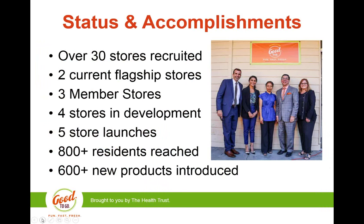Our program has ebbed and flowed over the year and a half since we started. Right now we have two flagship stores, three member stores, and four stores in development. Five stores in total have received launch events and over 800 residents have been reached through door-to-door outreach. The picture from our first main launch was attended by the San Jose mayor, a Google representative, the store owner, a county elected official, and our CEO.